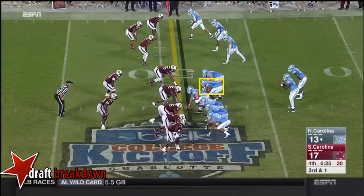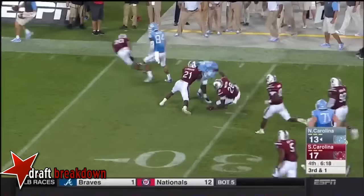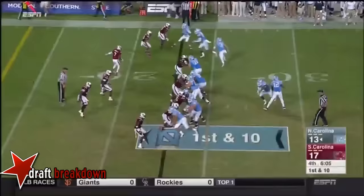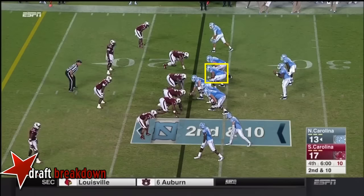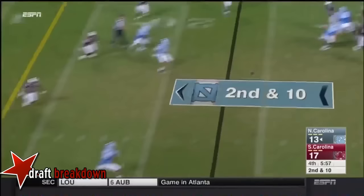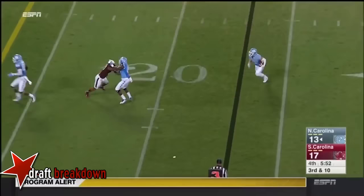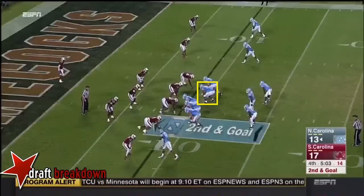Hood gets loose again. Look at Elijah Hood — watch him keep his pads north and south. Look at him stay square, keep his forward momentum. Williams now gonna take a shot, but it was beyond the reach of Ryan Switzer. Little bubble to Switzer — he's got room inside the ten. Second and goal.